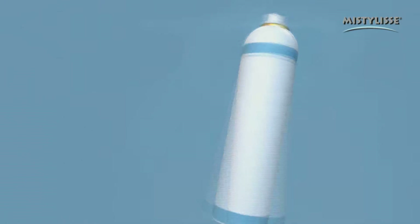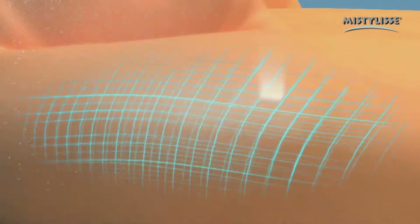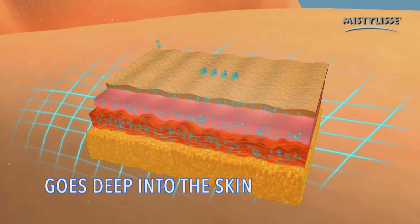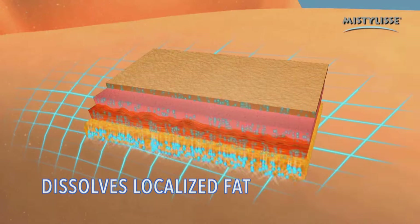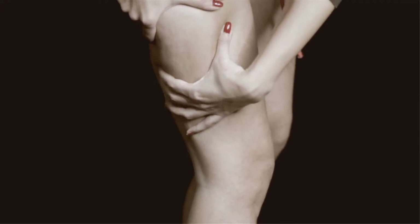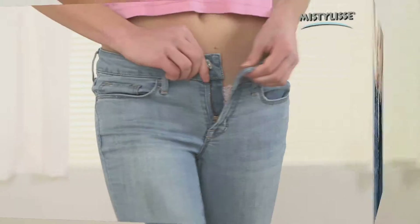Now watch the cryothermic action. These images show how the microparticles in MistyLise go deep into the skin, stimulating blood circulation, activating metabolism, and working in the areas you want with a pleasant and cool skin tensor effect. In just a few days, you'll go from this to this, and from this to this.